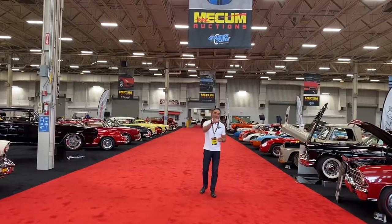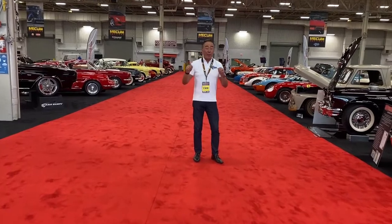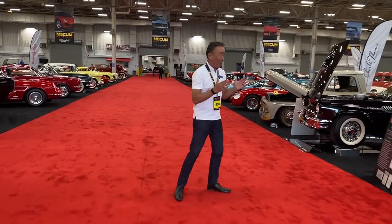Hi, Wade Kawasaki, and welcome on this Car Guy adventure with me. Boy, if you want to talk about the rarest of the rare in muscle cars, I've got them right here.